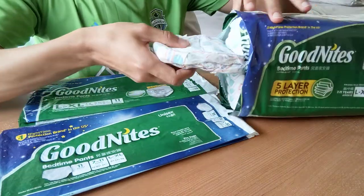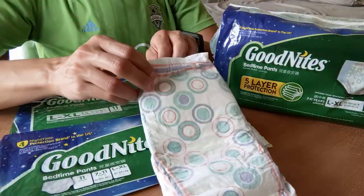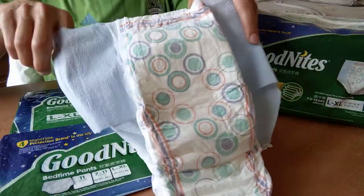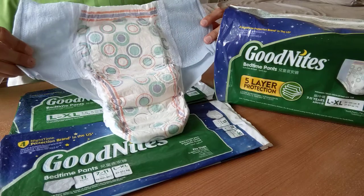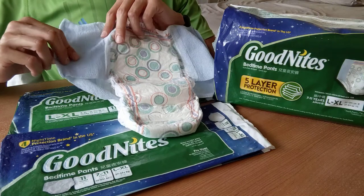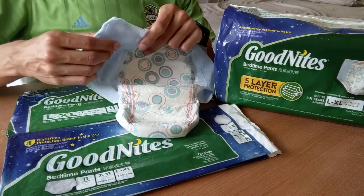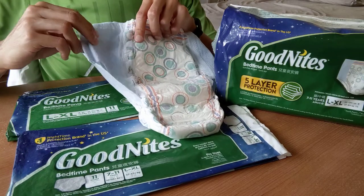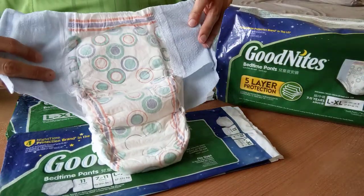We don't need more because they are awesome. There are no multiple designs in Latin America — boring. This is how it looks like. It's blue. The blue color is maybe different than the boys GoodNites.